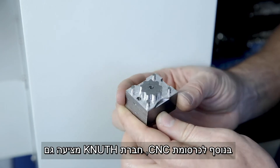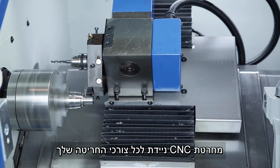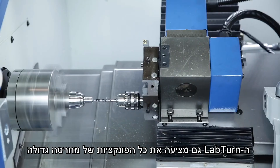In addition to the CNC machining centre, Knut also offers a mobile CNC inclined bed lathe for turning applications. The LabTurn also offers all the functions of a large production lathe in a compact space.